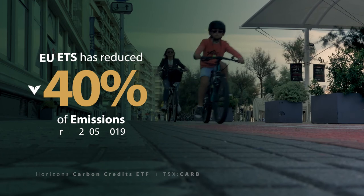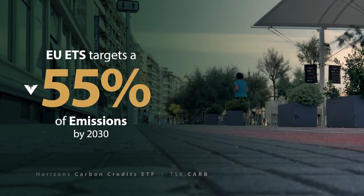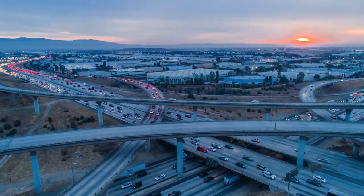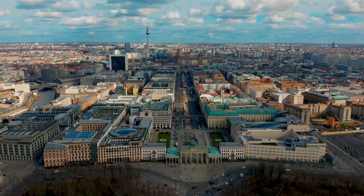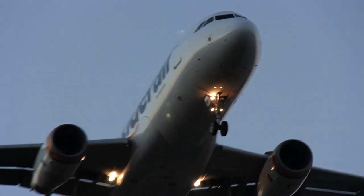The EU Emissions Trading System has reduced emissions by about 35% between 2005 and 2019. A new EU plan introduced in 2020 aims to further reduce emissions to 55% by 2030. Following the launch of the emissions trading system, the EU has been reducing the allocation of free carbon credits to participants. In turn, participants have to purchase additional carbon credit allowances to offset any emissions above their allocation.